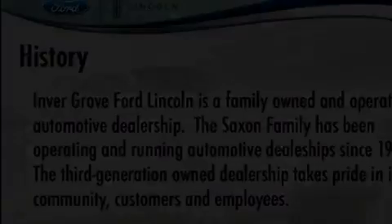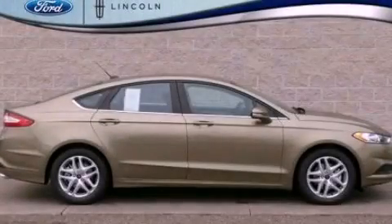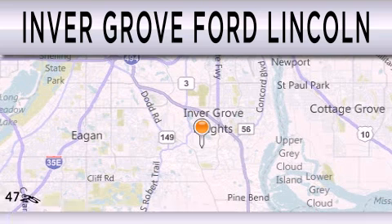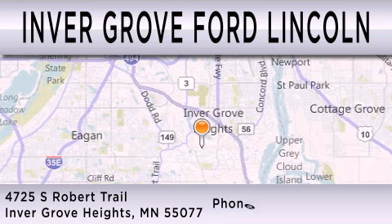This automobile won't last long at this price — call and arrange a test drive now. Inver Grove Ford Lincoln is dedicated to doing everything possible to ensure that the experience you have selecting your next vehicle is as pleasant as possible. We are located at 4725 South Robert Trail in Inver Grove Heights.